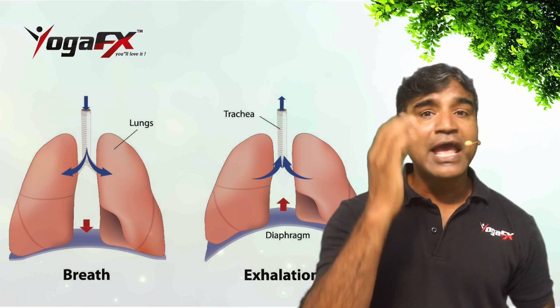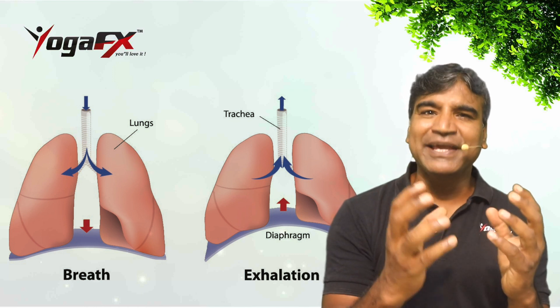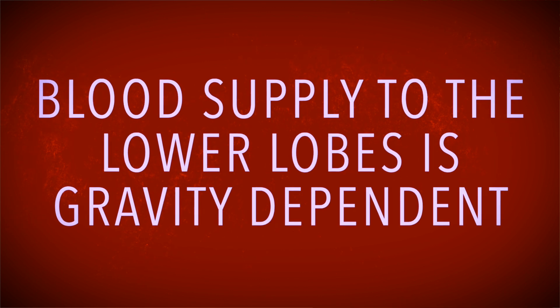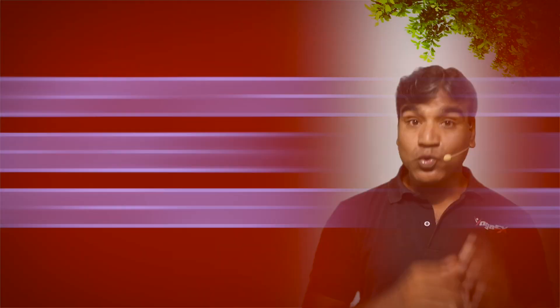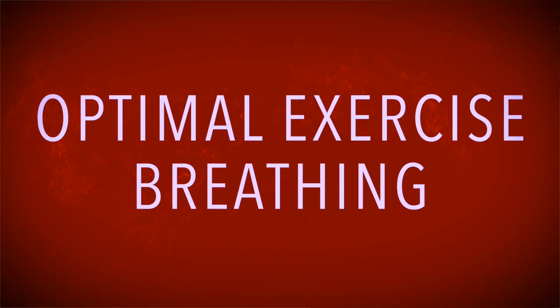With a full inhalation, air reaches into the lower lungs where there is more space to receive the full capacity of respiration. The blood supply to the lower lobes is gravity dependent, so when we are upright, there is far more blood available for oxygen exchange in the lower parts of the lungs. It is for this reason that diaphragmatic breathing, which draws air into those lower regions, is such an essential component of optimal exercise breathing.